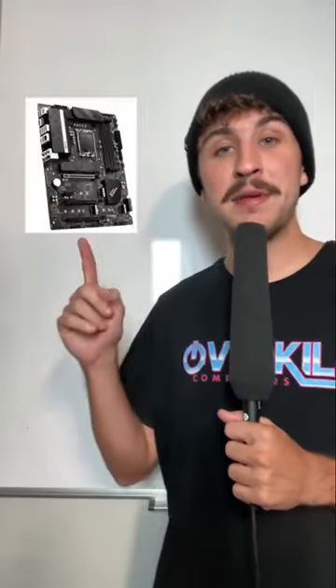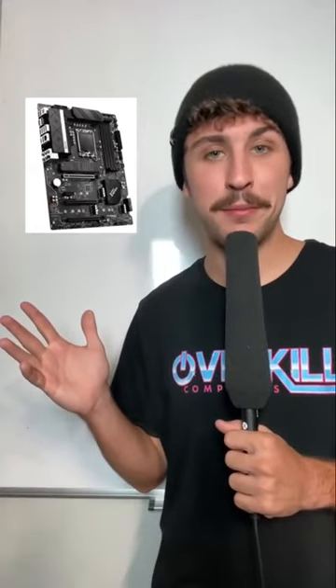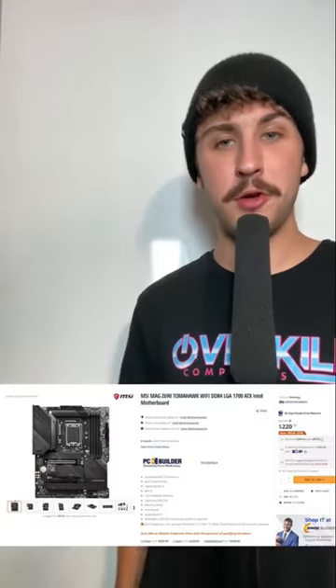To house these parts, we went with an MSI MAG Z690 Tomahawk motherboard. While this board does not support DDR5, it does support 12th-gen chips. Currently, this motherboard is going for $221 on Newegg.